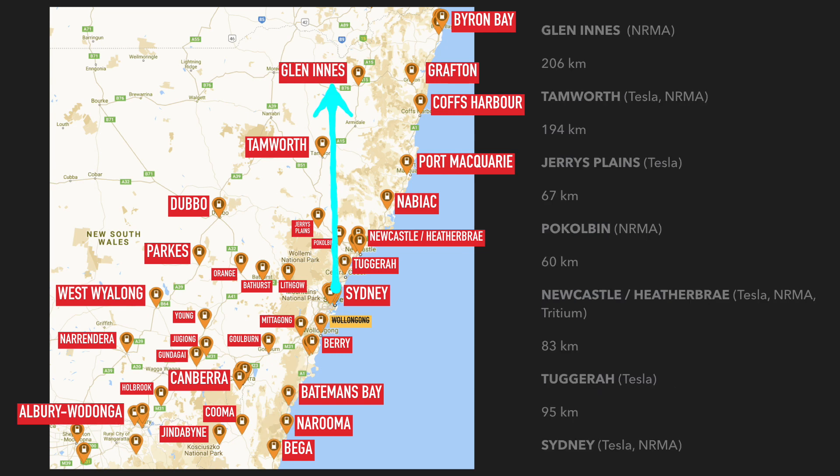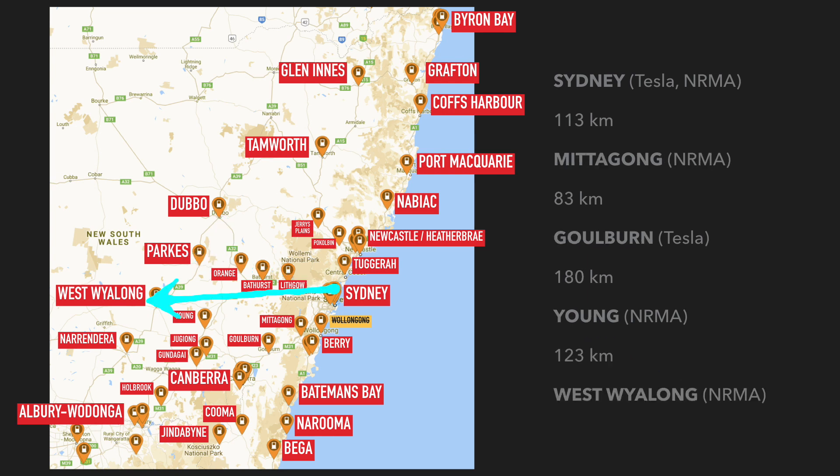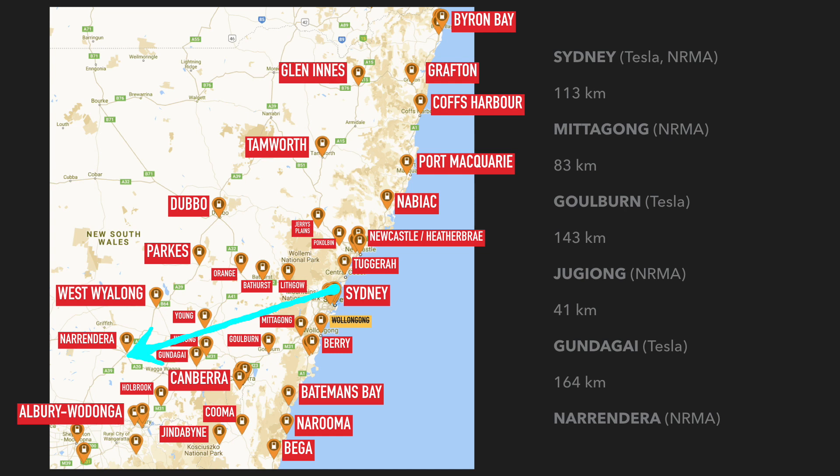This one is the Sydney to Glen Innes road trip along the New England Highway via the Hunter Valley. Jerry's Plains has a Tesla Supercharger, then up through Tamworth to Glen Innes. Out to the Central West, you can get to Orange and then either Dubbo — there's a Tesla Supercharger there — or Parkes, where there's an NRMA charger. This road trip gets you out to West Wyalong via Young. Another one goes to Narrandera via Gundagai, and again the distances between DC chargers are comfortable in your Tesla Model 3.